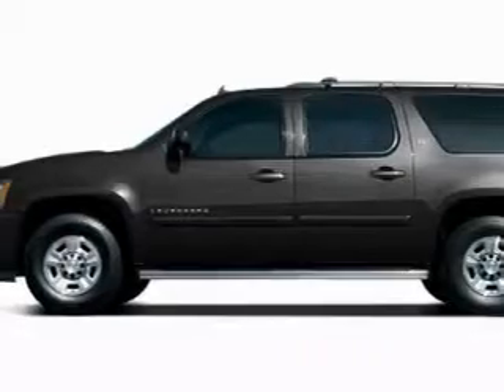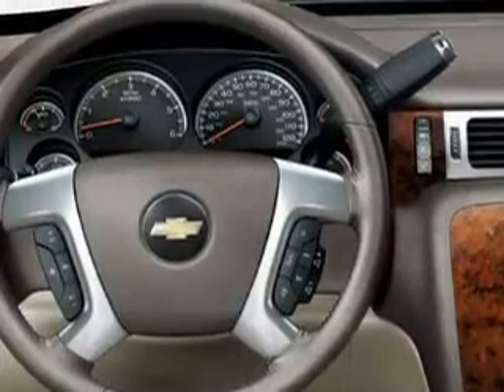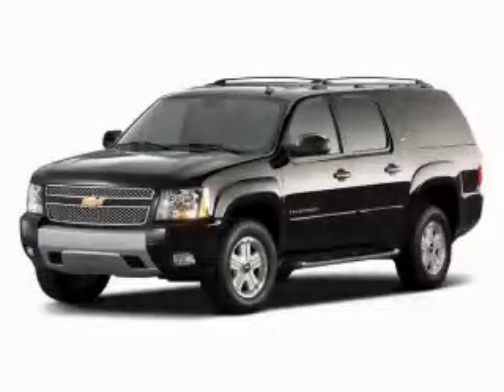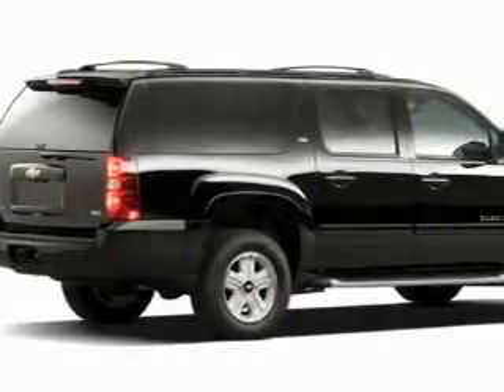Its top features include adjustable driver pedals, dual-power seats, a leather-wrapped steering wheel, cruise control, an electronic parking aid, a CD player, a low-tire pressure indicator, traction control and stability control systems, and this automobile's stylish design always looks great.